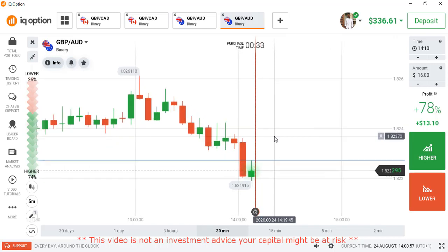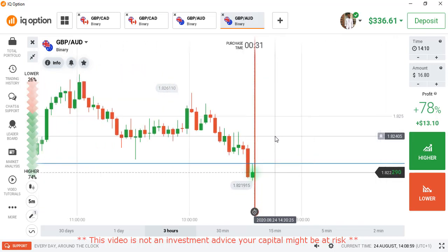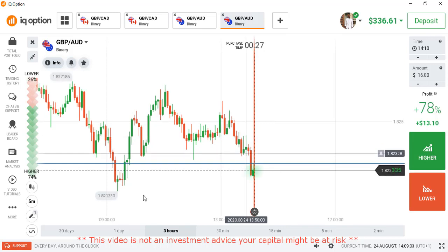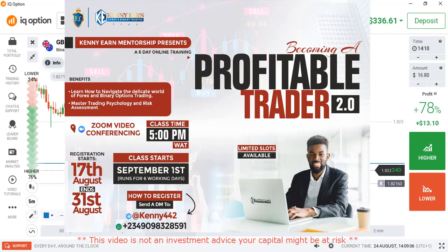Hello traders, welcome back to my channel. Hope you all are doing well. Today I'm going to be showing you how to predict the next market direction using our powerful forming strategy.